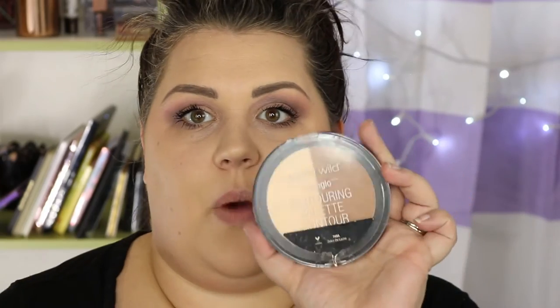I'm going to be using the Wet n Wild Contouring Palette in Dolce de Leche — this is one of my favorites, it's all beat up and worn to hell but it's so good.